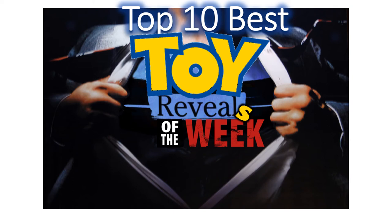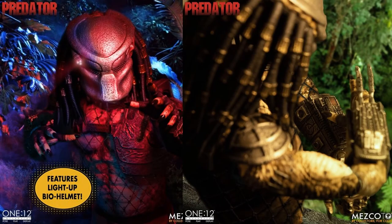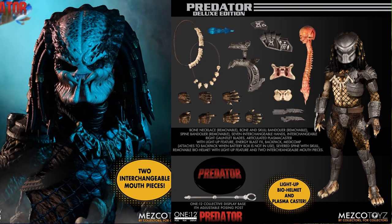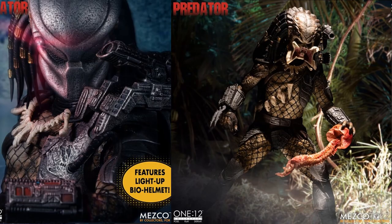Here we are at the top 10 part of the week — the top 10 best toy reveals. Coming in at number 10, from 1:12 Mezco Collective, we have the Punisher. He comes with a skull accessory on the right-hand side, blast effects, different head sculpts, light-up effects, two interchangeable mouthpieces — Mezco's got some really cool stuff going on. Check out that face sculpt in the helmet — oh my gosh!